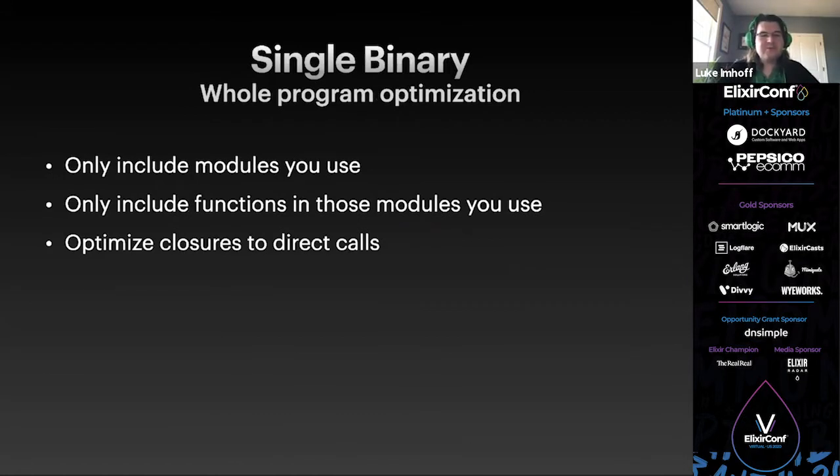Because we know everything for your program is contained in the final file, we can optimize across the whole program. You can link in all of OTP with its hundreds of BIFs, but your final binary will only include those functions you actually call — the linker will throw away the rest as dead code. We can also, through constant folding, call closures like a normal function, which saves memory as we don't have to allocate the actual closure term anywhere.